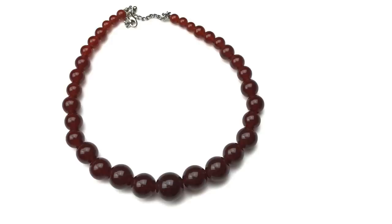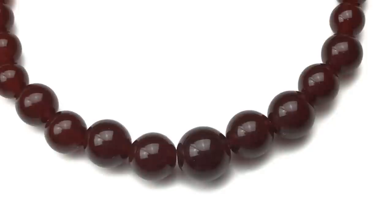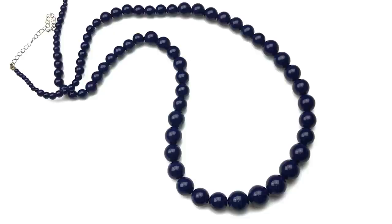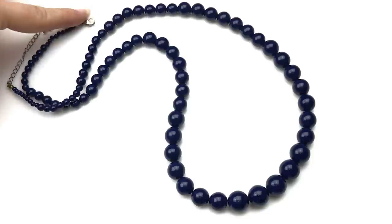This is a choker necklace — all round beads in graduated sizes. I would call the color a burgundy rust. They are plastic beads, the necklace is in great shape, and it's finished with an extender and a lobster clasp. No brand on this one. Same idea with the next necklace, but this one is longer and in navy blue — graduated beads, finished with a lobster clasp.